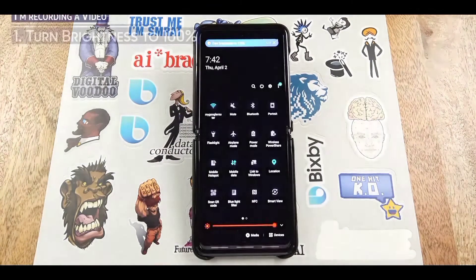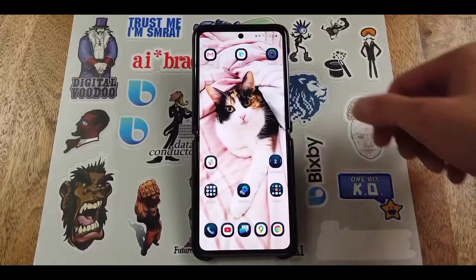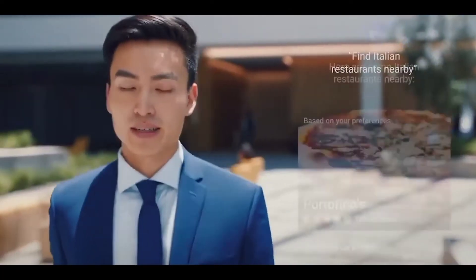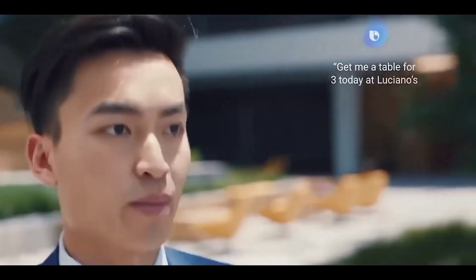You need to be aware that voice unlocking is similar to face unlocking on Samsung phones, meaning they are not as secure as the fingerprint scanner. Anyone with a recording of your voice may be able to unlock the phone, or if a person sounds similar to you, they could unlock it too. We'll see what kind of security Samsung has built in to make sure it can't be fooled easily.